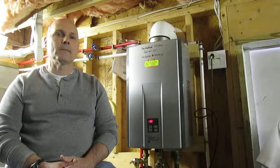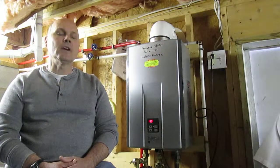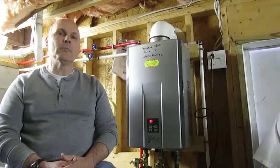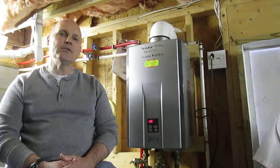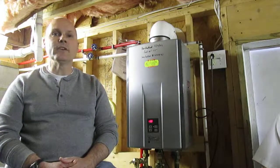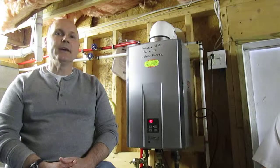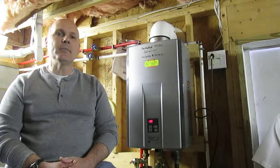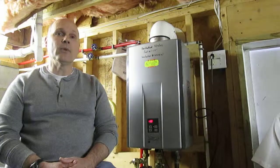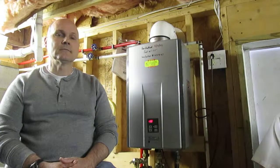How much did this unit cost compared to a regular tank water heater? A traditional water heater was anywhere from $1,200 to $1,500 depending on the model. This unit was $2,500 installed, including removal of the old system. The payback period was under three years, so it was a no-brainer for me.